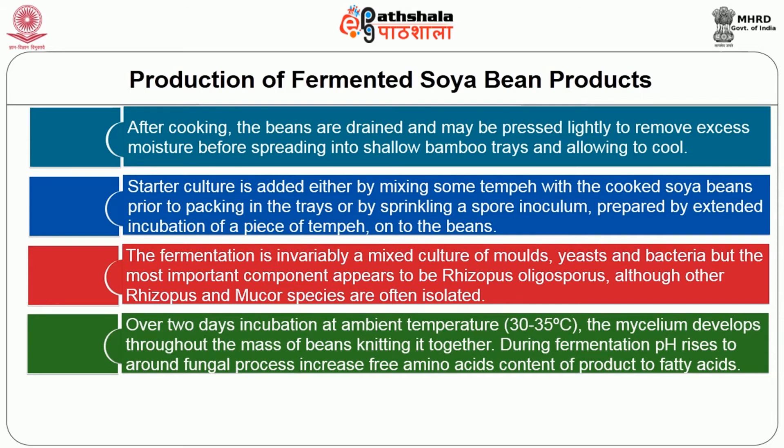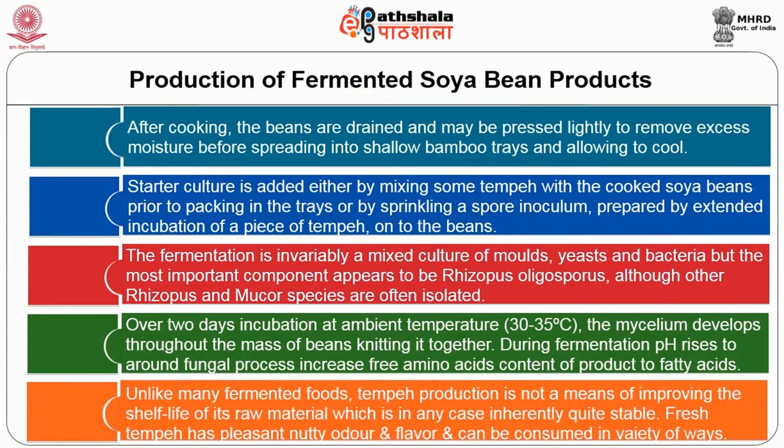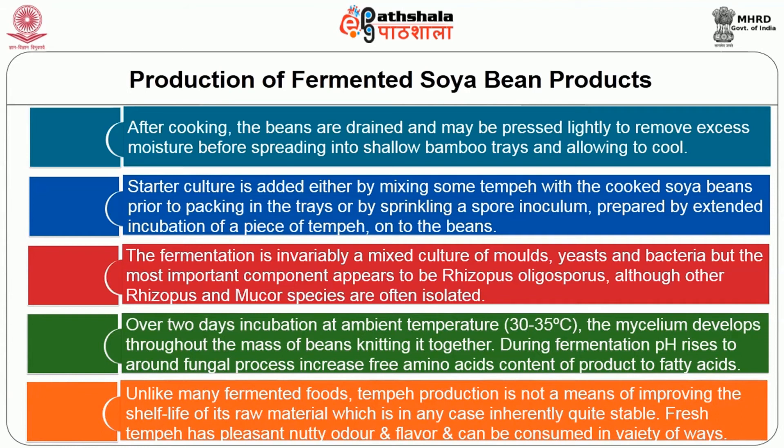During fermentation the pH rises; fungal proteases increase the free amino acid content of the product and lipases hydrolyze over a third of the neutral fat present to free fatty acids. Unlike many fermented foods, tempeh production is not a means of improving the shelf life of its raw material. Tempeh contains antioxidants which retard the development of rancidity but will keep for only 1 or 2 days as sporulation of the mould discolours the product and a rich ammoniacal odour develops as proteolysis proceeds. Fresh tempeh has a pleasant nutty odor and flavour and can be consumed in a variety of ways, usually after frying in oil.